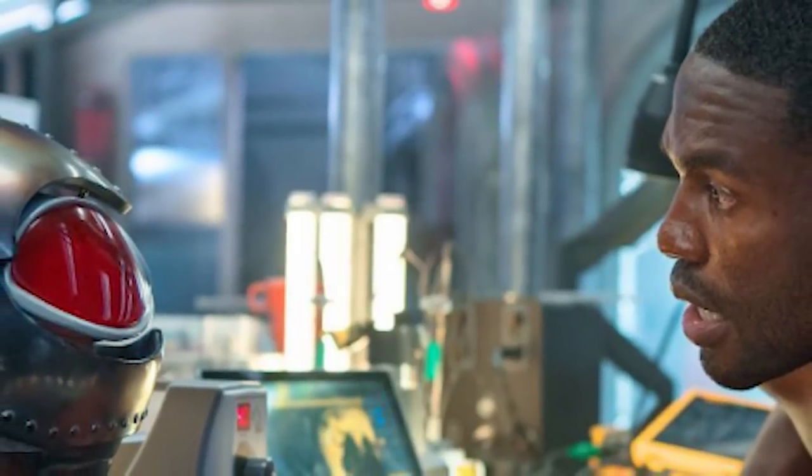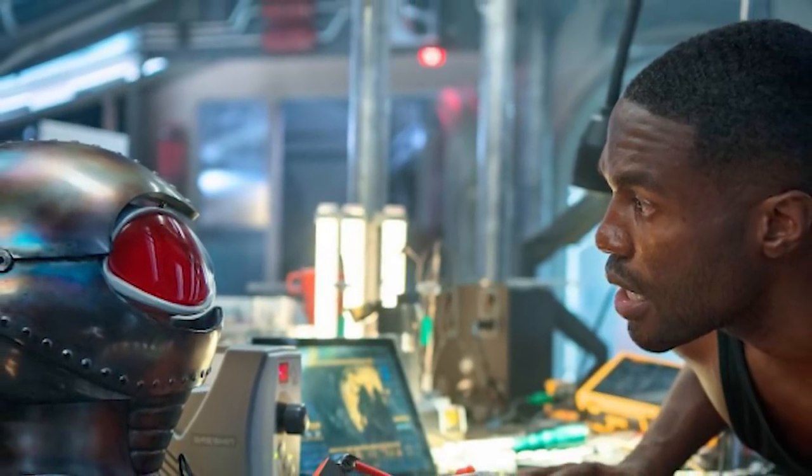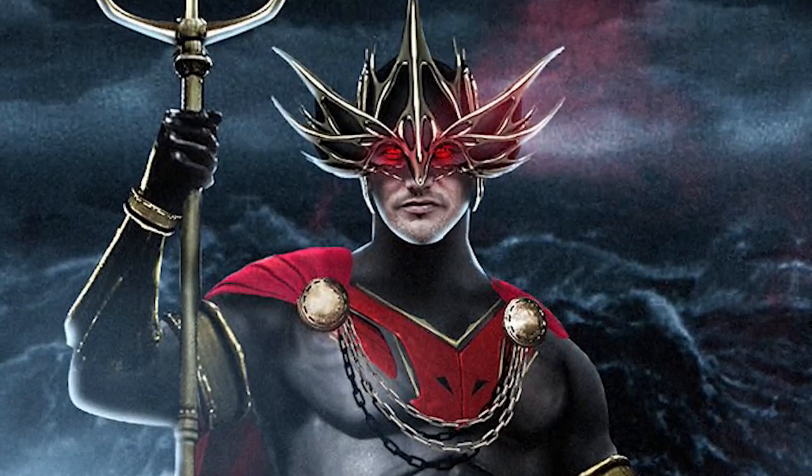And of course, we have Black Manta, whose helmet we can see from the front here, as well as part of his costume and his glowing red eyes. Outside of that, we're given new images of Mira, Aquaman, and Atlantis, as well as other elements from the film.